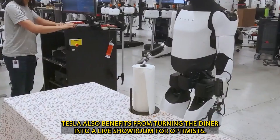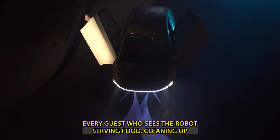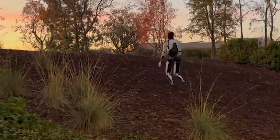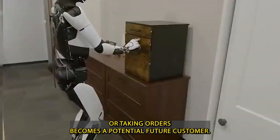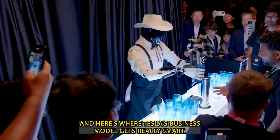Tesla also benefits from turning the diner into a live showroom for Optimus. Every guest who sees the robot serving food, cleaning up, or taking orders becomes a potential future customer. And here's where Tesla's business model gets really smart.